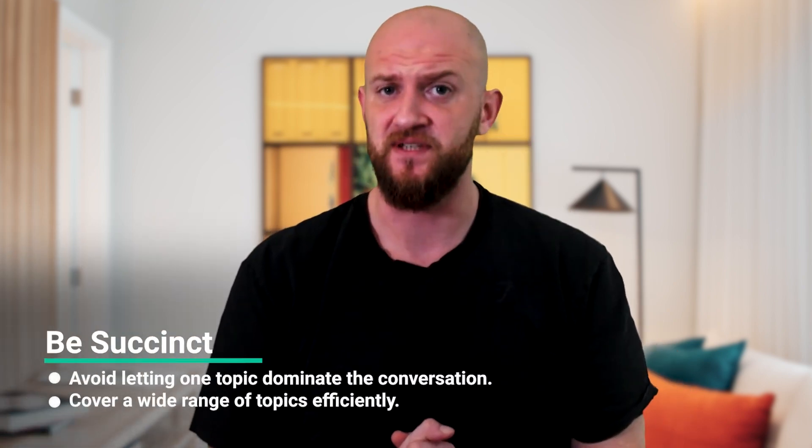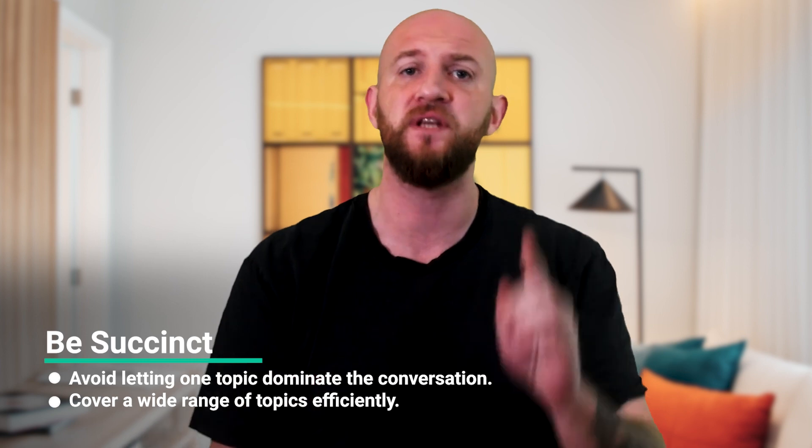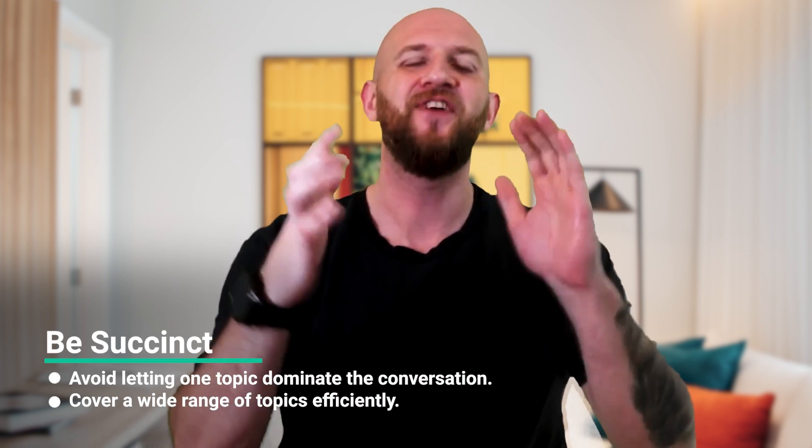Next, be extremely succinct. You need to cover a lot of ground in this interview, so you don't want to let one topic hijack the whole conversation. Finally, practice with friends, with colleagues, with fellow candidates, or best of all, with data scientists at Meta. Get feedback on your stories and get used to having questions thrown at you that you might not have been completely expecting.